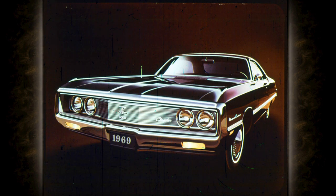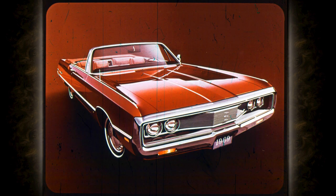Chrysler's Newport Custom is distinguished by this sparkling grille and a single-body accent stripe. Newport Customs are available in two- and four-door hardtops and a four-door sedan. Chrysler Newport for 1969 — a big, luxurious car, and it's priced attractively this year too. Newport, like all Chryslers, offers wheel covers as standard equipment. There's a Newport for everyone: four-door sedan, two- and four-door hardtops, and convertible.